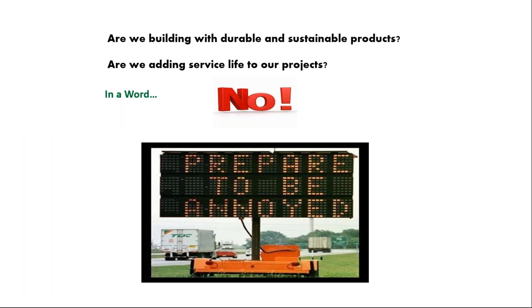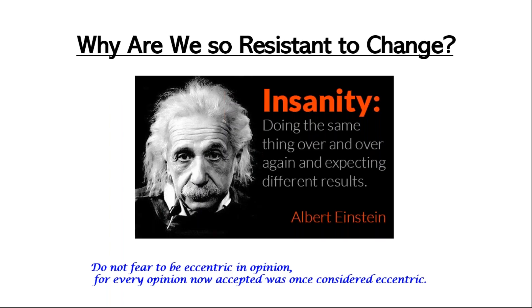In a word, the short answer is no. I believe that instead of adding service life, we keep doing the same thing over and over again, expecting a different result — and we all know what that definition is. But I pose this question: why are we so resistant to change? Why do we keep using outdated technology when it comes to our concrete design?